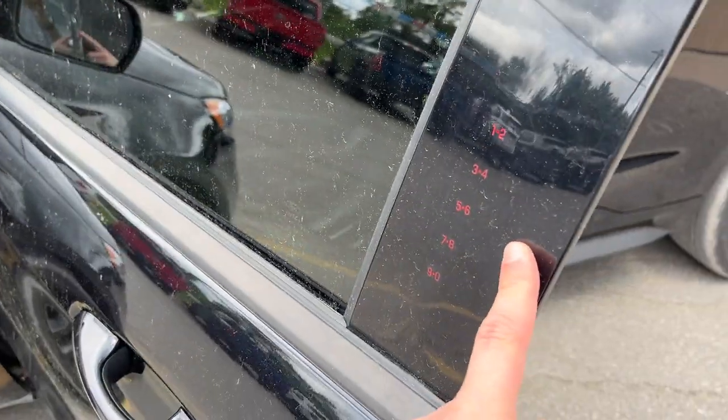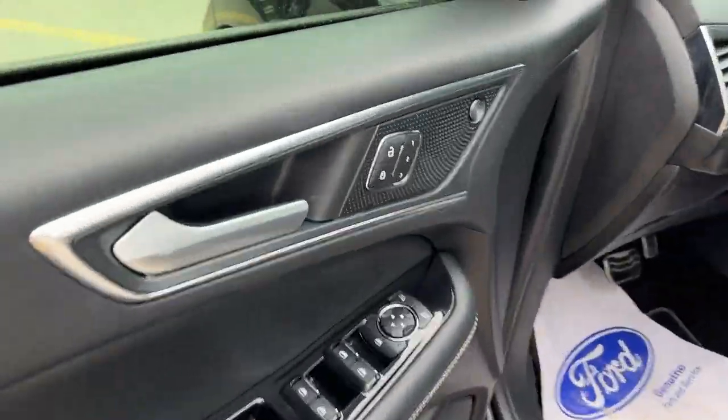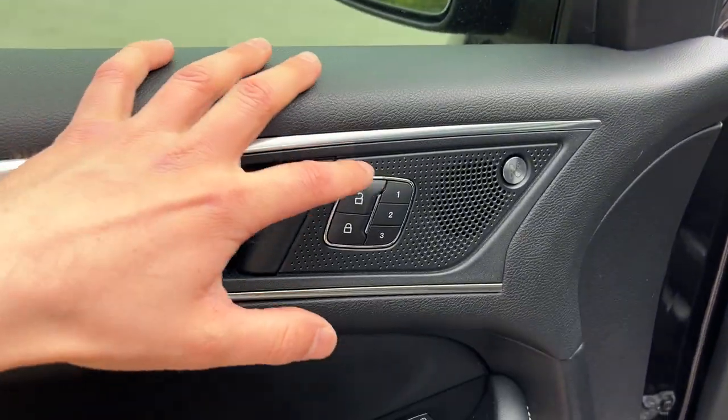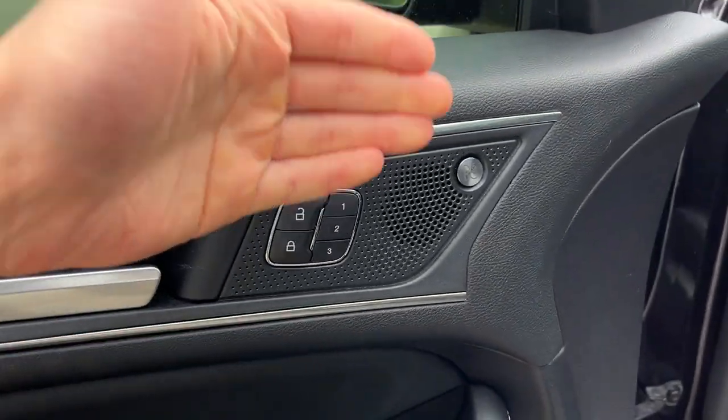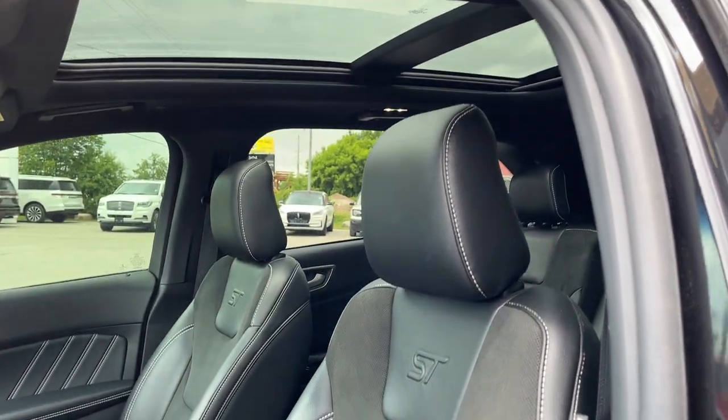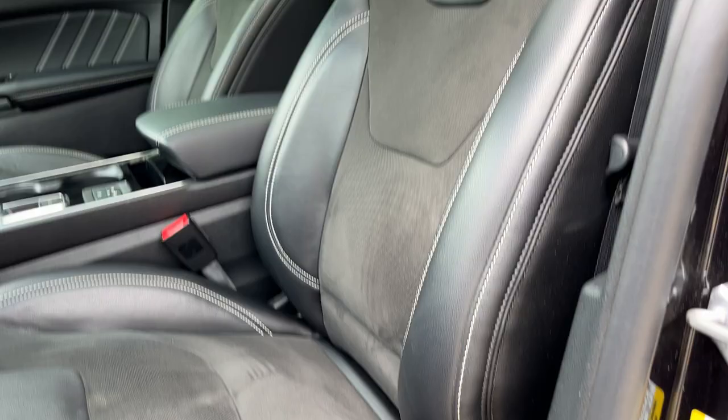It is an Edge, so you do have keyless entry over here. Power windows and locks, of course. Power glass, adjustable heated mirrors with blind spot monitoring. Driver's seat memory, an awesome-sounding B&O sound system, and automatic headlights.